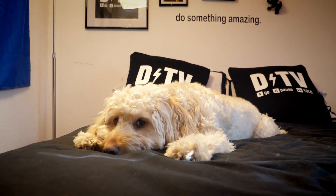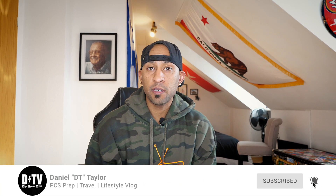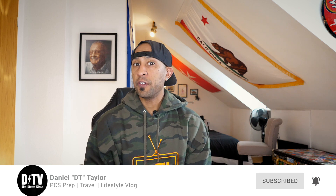What's up everybody, I am Daniel, this is DTV. Welcome back to the channel. For those that don't know, I am a content creator. I focus on three things: PCS prep, travel, and local life as an American living here in Germany. If you're interested in any of that, I've got a ton of videos — subscribe to get all of that stuff.